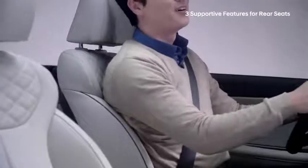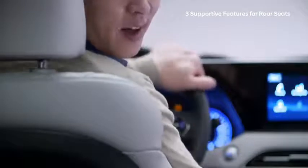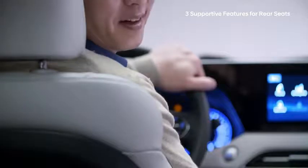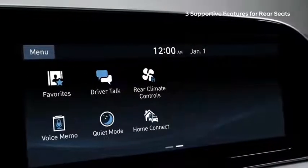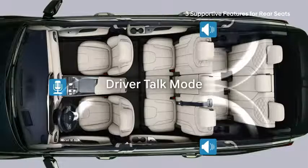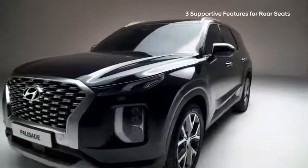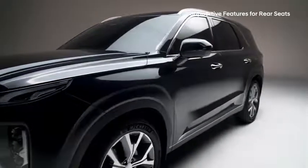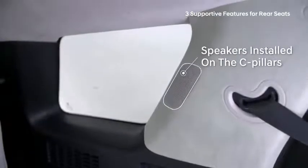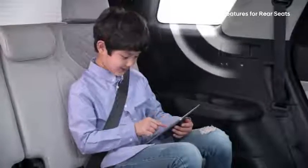As a passenger in the rear seat, have you ever struggled to hear what the driver is saying? And as the driver, raising your voice and turning your head is not just uncomfortable but dangerous. Hyundai developed a Driver Talk mode — using a high-definition microphone, the driver's voice is broadcast through the rear speakers. The system also cleverly adjusts according to the car's speed, reducing interference and wind noise. With speakers installed on the C-pillars at eye level, passengers can hear the driver loud and clear.